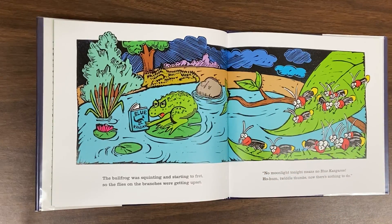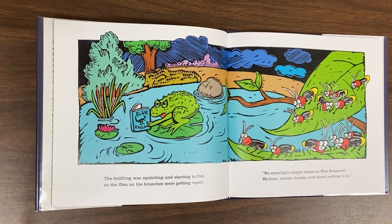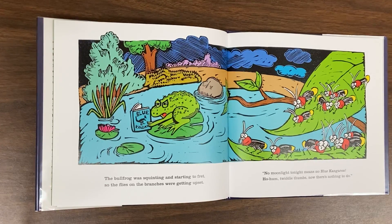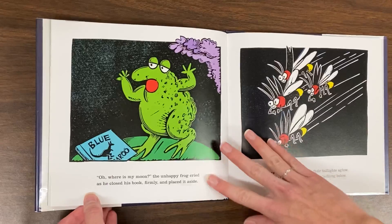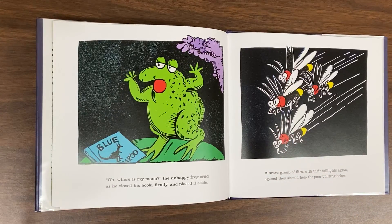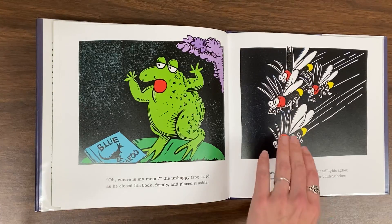The bullfrog was squinting and starting to fret, so the flies on the branches were getting upset. No moonlight tonight means no blue kangaroo. Ho-hum, twiddle-thumbs, now there's nothing to do. Oh, where is my moon? The unhappy frog cried as he closed his book firmly and placed it aside. A brave group of flies with their taillights aglow agreed they should help the poor bullfrog below.